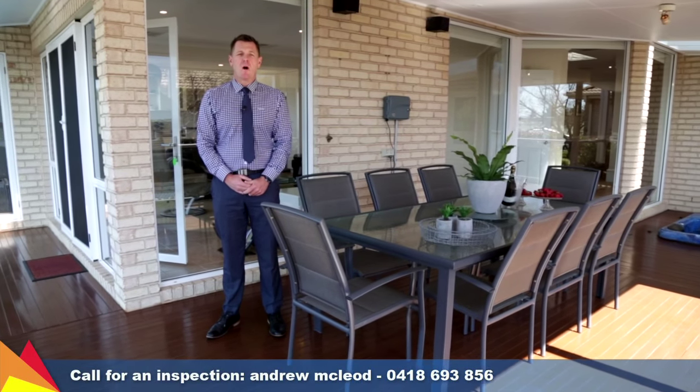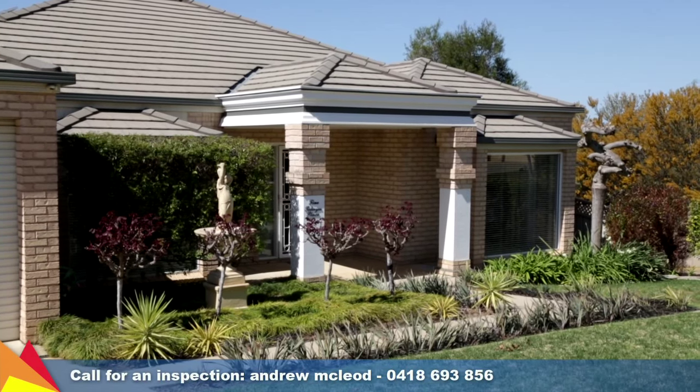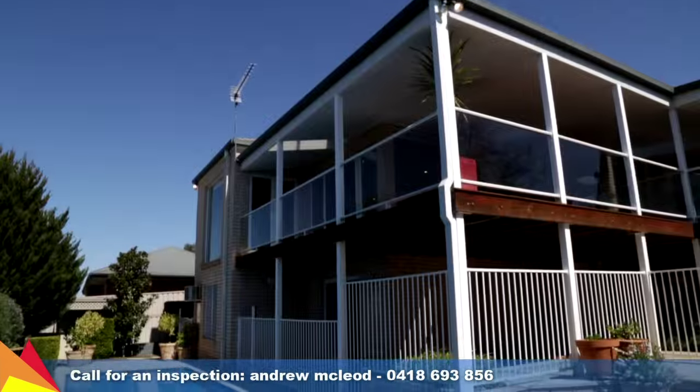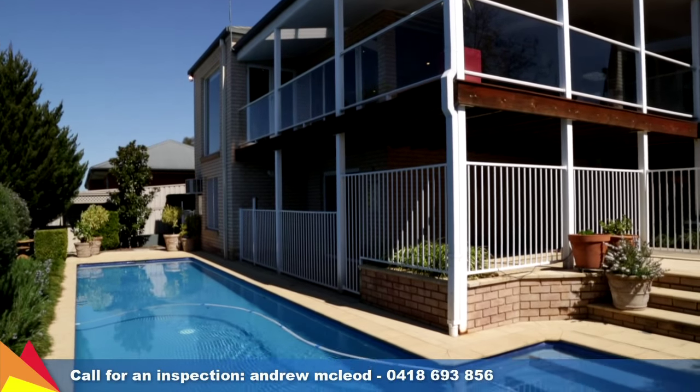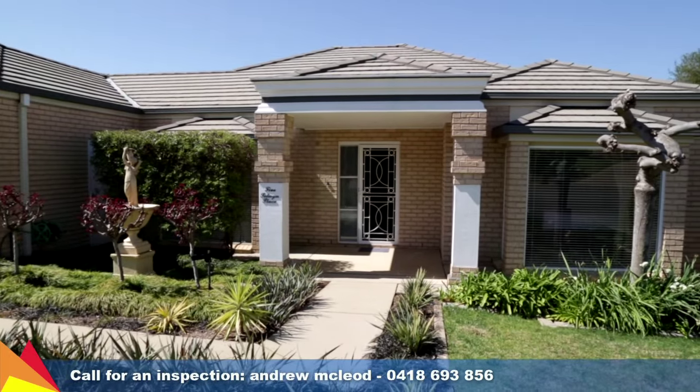Hi, I'm Andrew McLeod from Fitzpatrick's Real Estate and welcome to 5 Selwyn Place, Tatton, Wagga Wagga. Luxuriously appointed, this home offers a sophisticated lifestyle with dual level living in a quiet location set amongst stunning manicured surrounds.